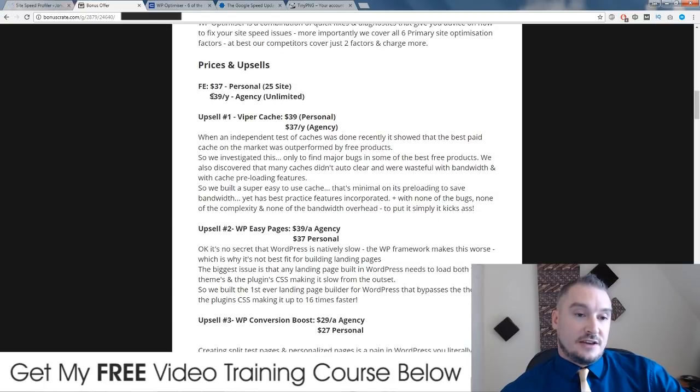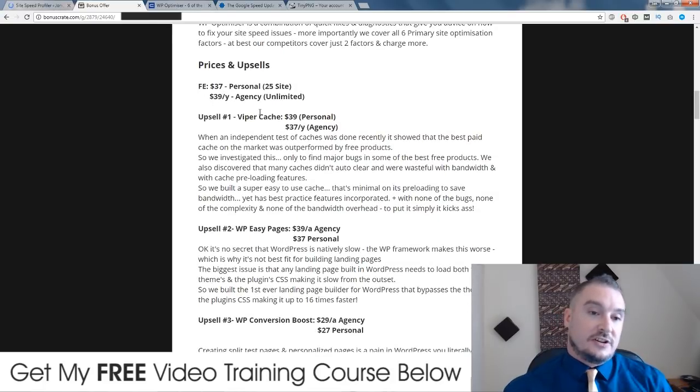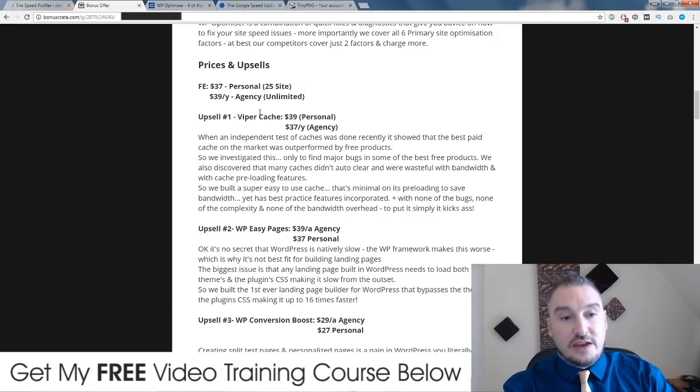The front-end price is $37 and that allows you to install this on 25 different sites. If you get the agency license, it's $39 per year, but you get to install this on an unlimited amount of sites. You could go and start posting jobs on Fiverr, Upwork, and Freelancer and make a ton of money — but you will need the agency license. It'll take you less than a day to complete one job, and you could charge upwards of $100 for doing that. So this is going to pay for itself time and time again.